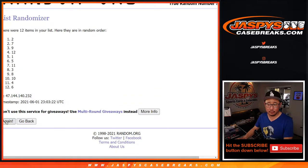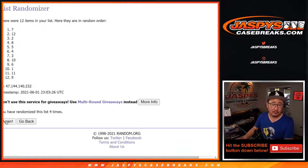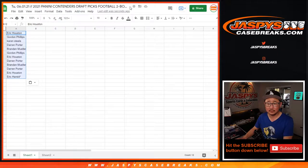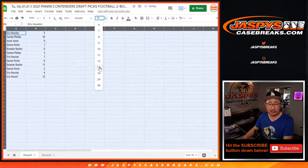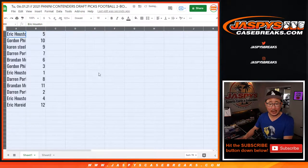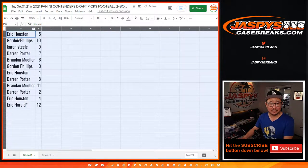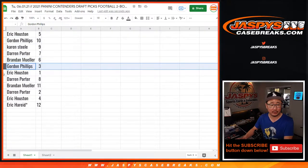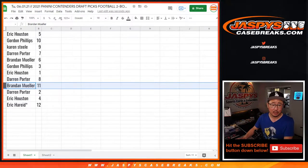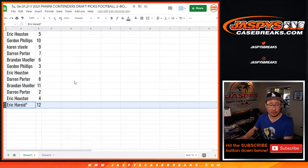One, two, three, four, five, six, seven, and eighth and final time. After eight, we've got five down to 12. Using a sans-serif font for June. The assignments: Eric with five, Gordon with ten, Karen with nine, Darren with seven, Brandon with six, Gordon with three, Eric Houston with one, Darren Porter with eight, Brandon with eleven, Darren with two, Eric Houston with four, and Eric Harid with twelve.